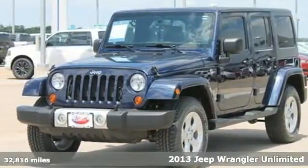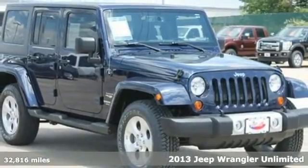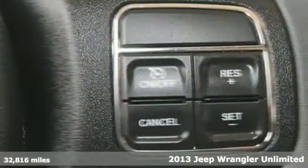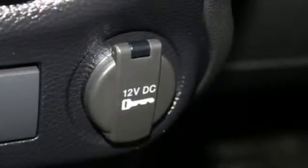Here's a 2013 Jeep Wrangler. It is known for its ability to push boundaries, taking your curious side to new heights. This is the original 4x4 Freedom Machine with a classic design that never goes out of style.